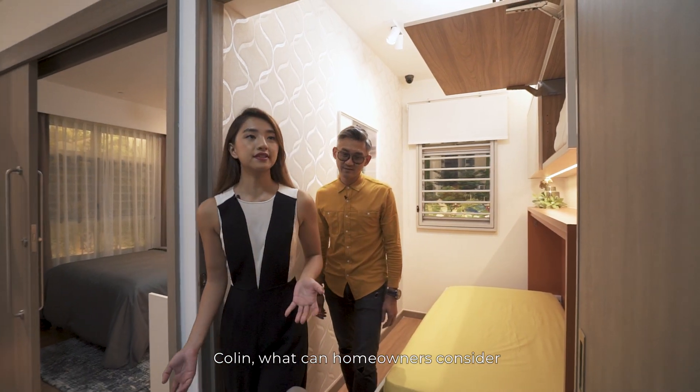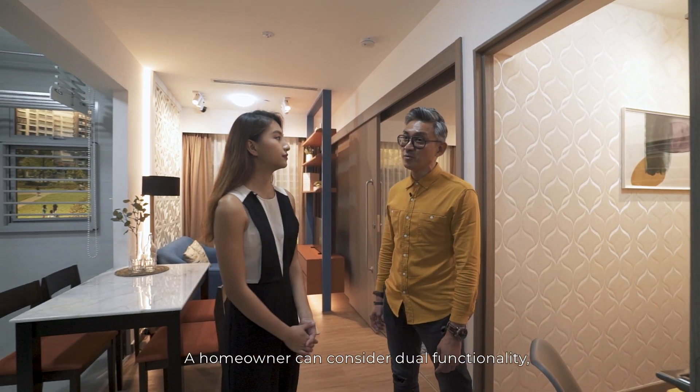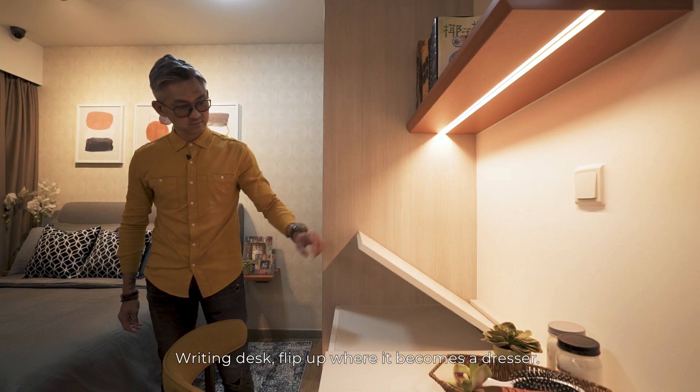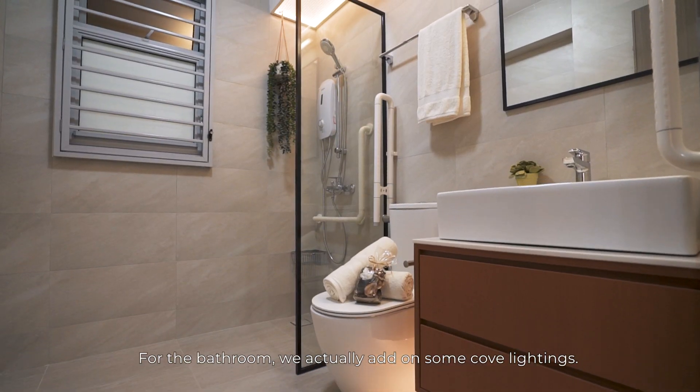Colin, what can homeowners consider when they're designing a smaller space like this two-room unit? A homeowner can consider dual functionality — like this flip-down bed, writing desk, flip up as a dresser. For the bathroom, we actually added on some cove-like features.